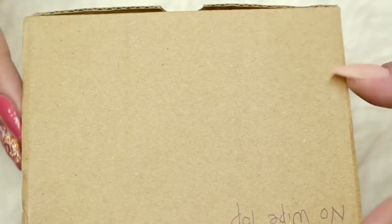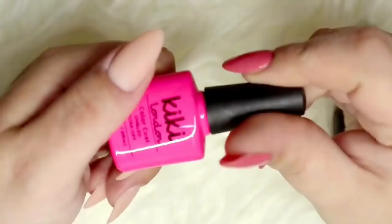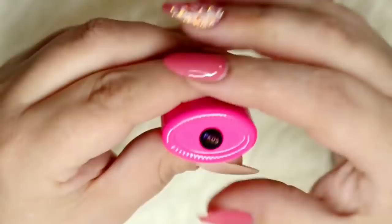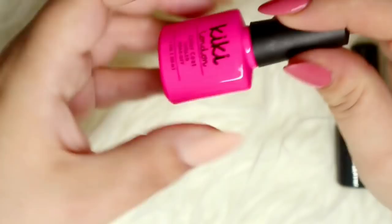Now we are moving on to the gel polishes. This time I got polishes from Kiki London - their summer collection and two random colours. First up we have this really beautiful hot pink gel polish, PK05. As I've mentioned in previous videos, some Kiki London polishes have names and some don't - this one doesn't. It's a beautiful polish and I love their brand. Then I got Blackpool, which is their black cream gel polish.